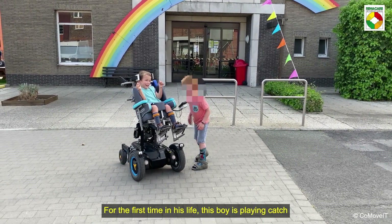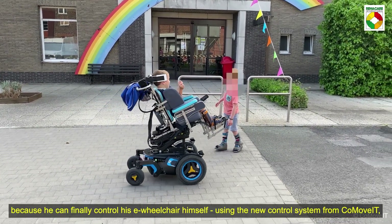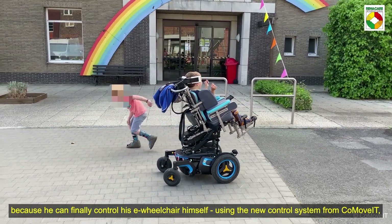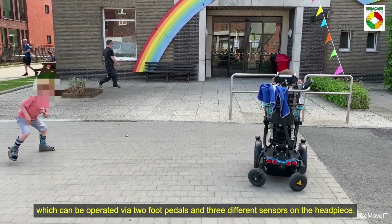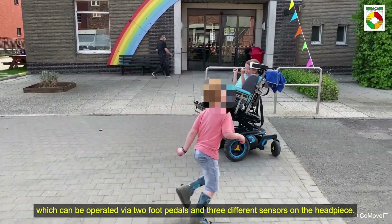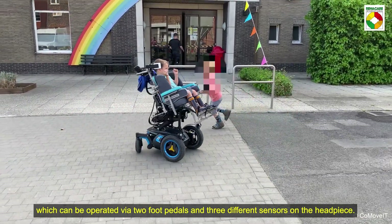For the first time in his life, this boy is playing catch because he can finally control his e-wheelchair himself using the new control system from Komovit, which can be operated via two foot pedals and three different sensors on the headpiece.